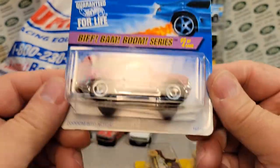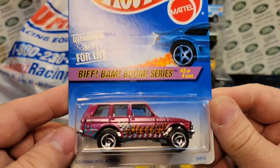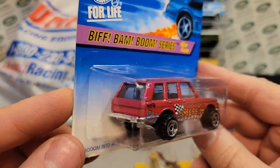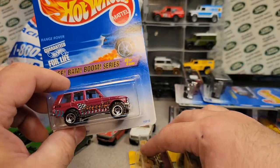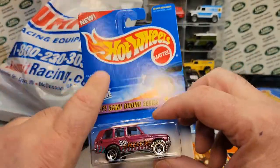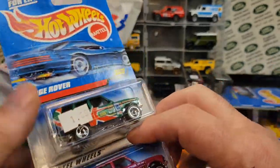Here's a Biff Bam Boom series — I don't remember what I paid for this, maybe a buck or two. Pretty nice. I'm going to tell you, I found a lot of Range Rovers on the blue card Hot Wheels. That's all right — nothing wrong with that. We'll take all the Range Rovers you can handle.